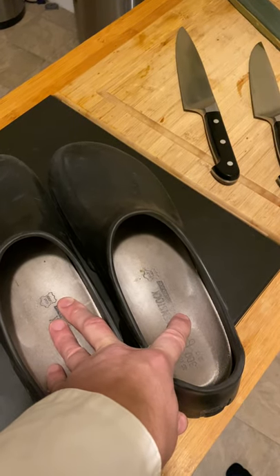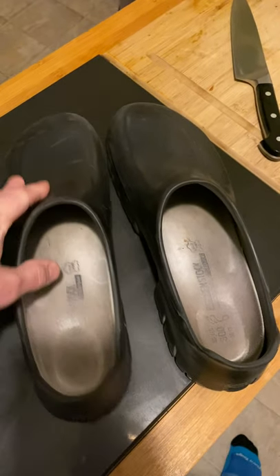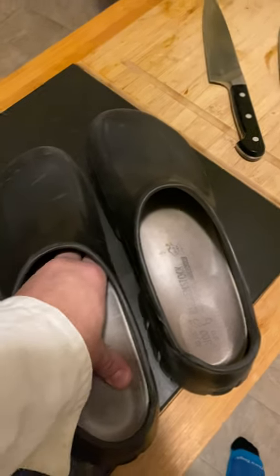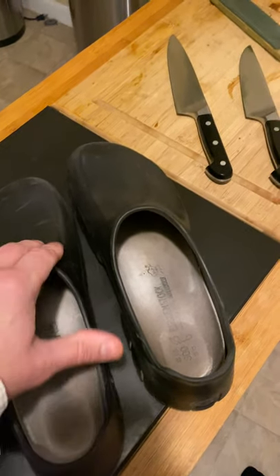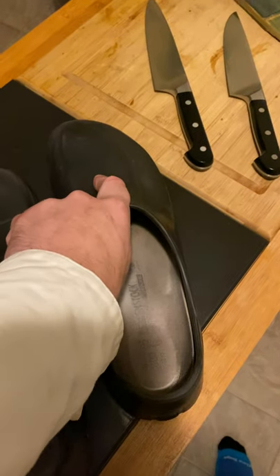These just changed my whole workday completely. I have back issues, herniated discs, and knee issues, and these are just the perfect shoe — what you should be wearing if you're on your feet for a long time, especially in the kitchen. They're perfectly designed, easy to clean, food doesn't get stuck anywhere.